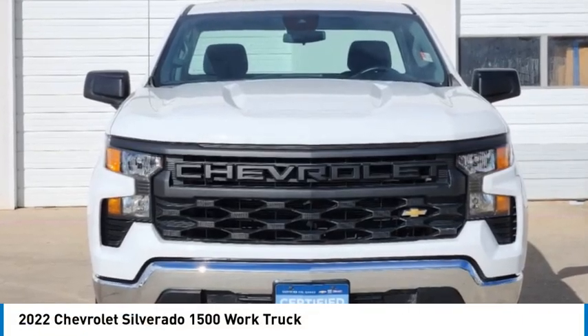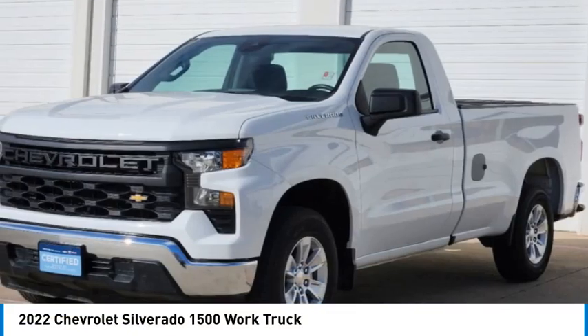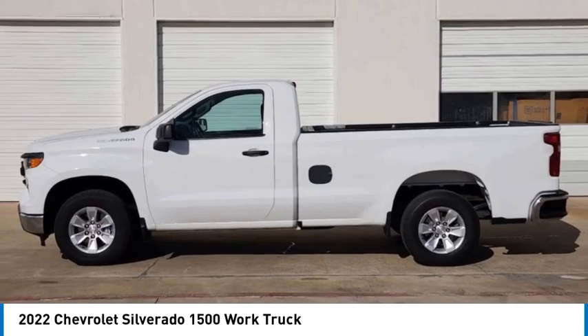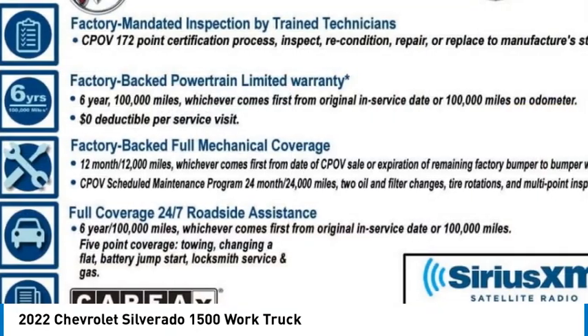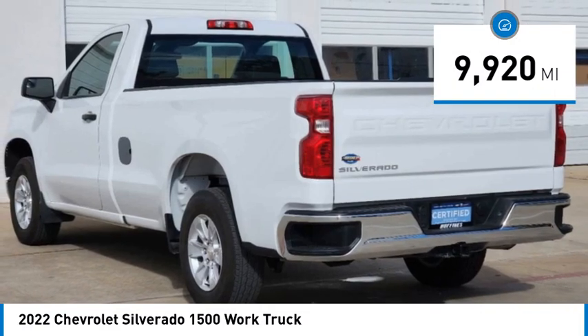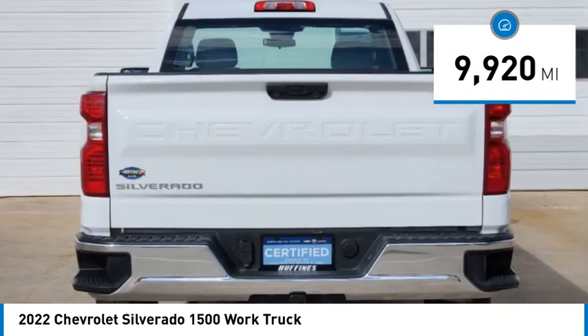We are pleased to show you the 2022 Silverado 1500. The Chevy Silverado 1500 has the lowest cost of ownership of any full-size pickup. This vehicle has less than 10,000 miles. Here are some of this vehicle's great options.